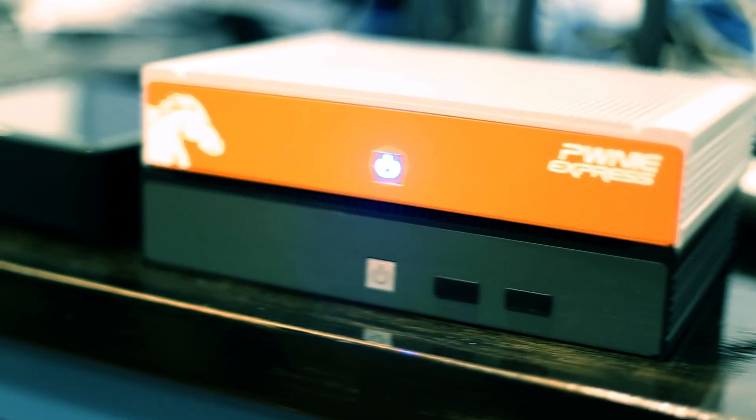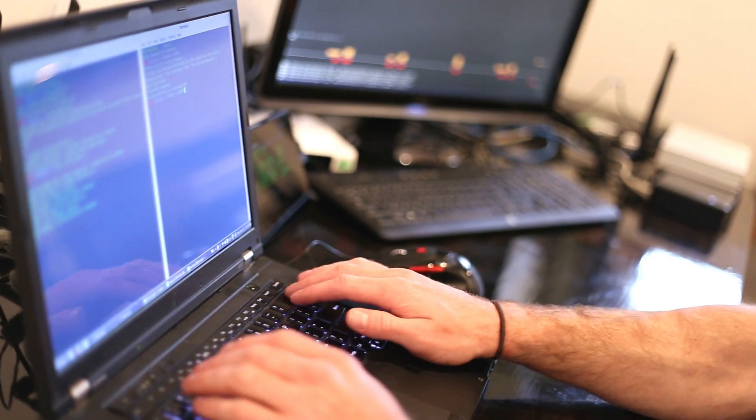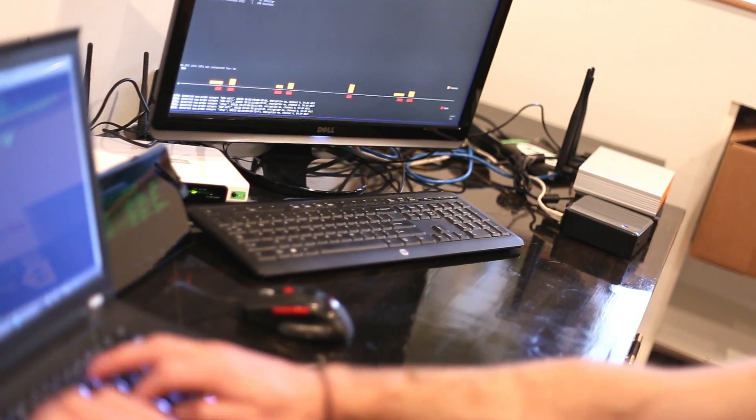There were a lot of challenges in terms of having a small form factor, having reliable hardware, being able to make any kind of modifications. And up until we met Logic Supply, all of that was virtually impossible. We were pretty much at the mercy of whatever the major manufacturer was.